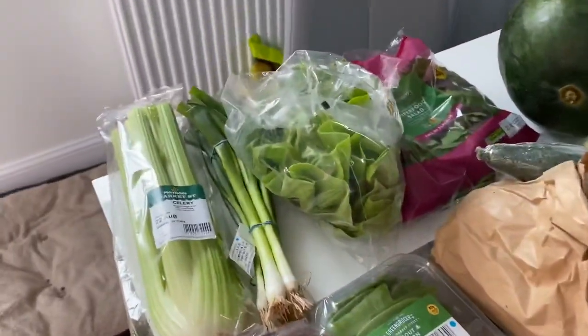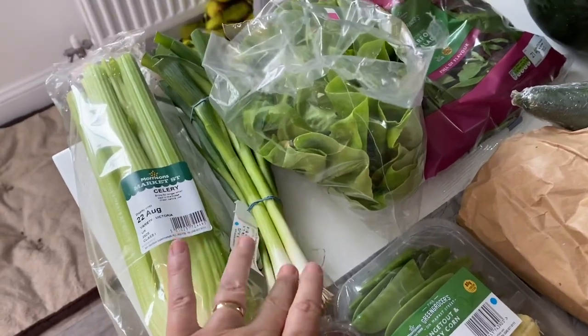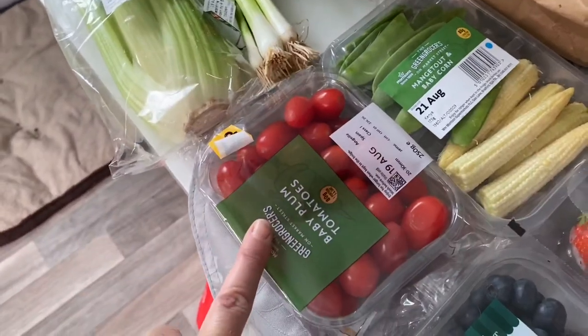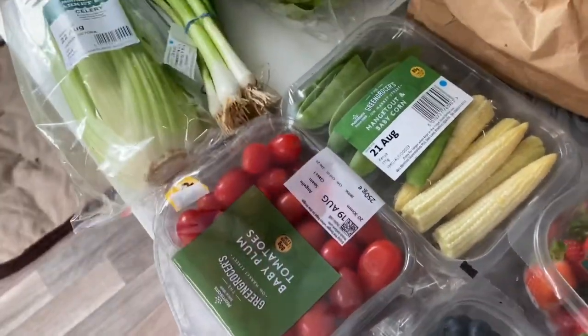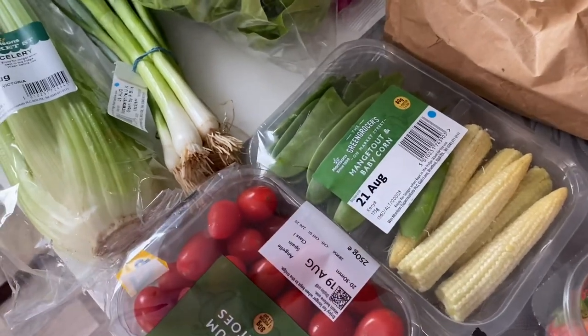Starting off we have some celery, spring onions, lettuce, and some superfood salad, then some plum tomatoes. I really like these with some mange tout and baby corn, so I thought I might make a diet Coke chicken.